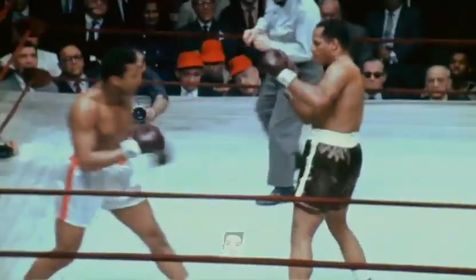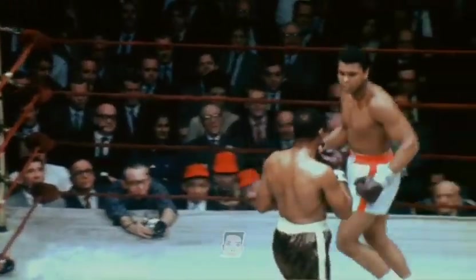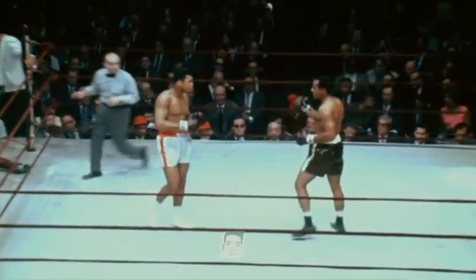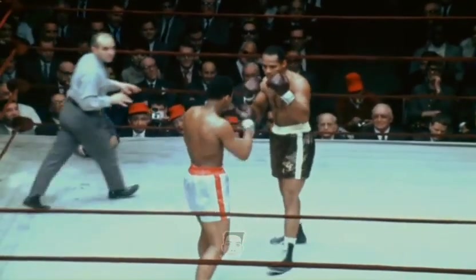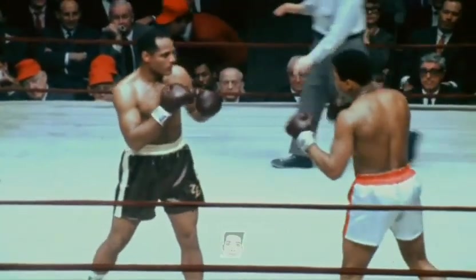Ten seconds to go in this round — round three. Muhammad, 211 and a half. Foley, 202 and a half.